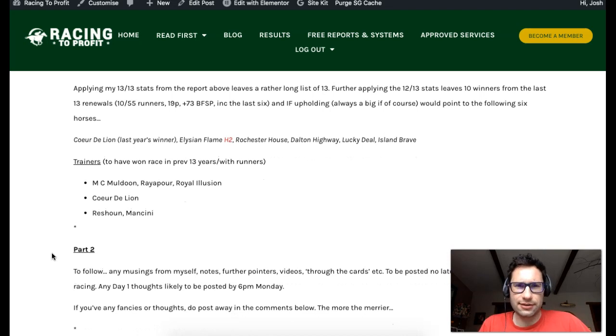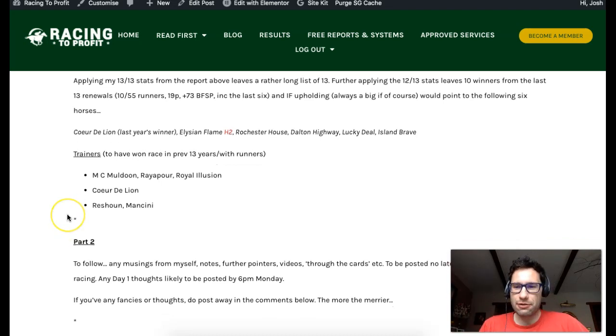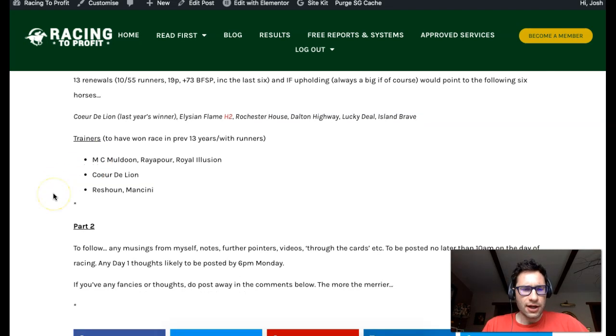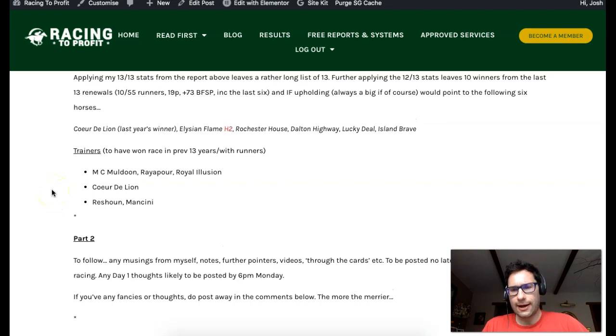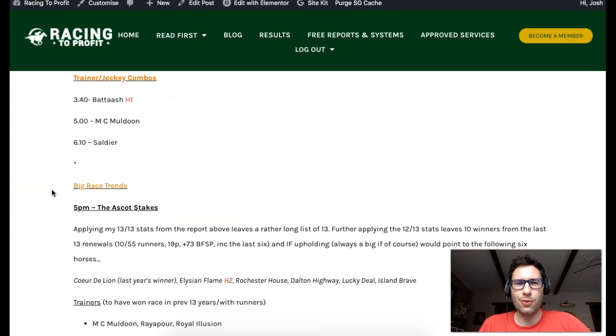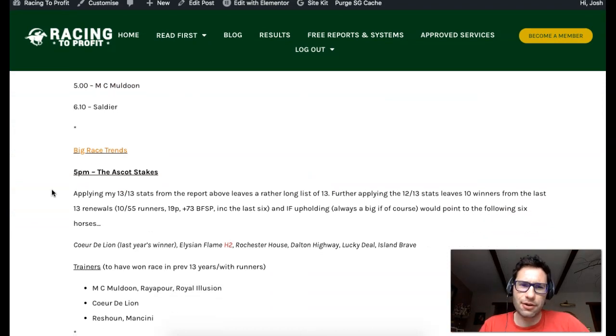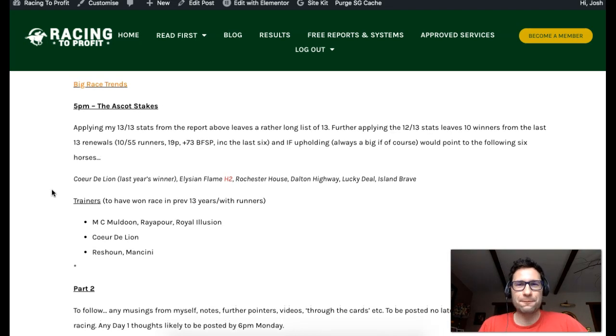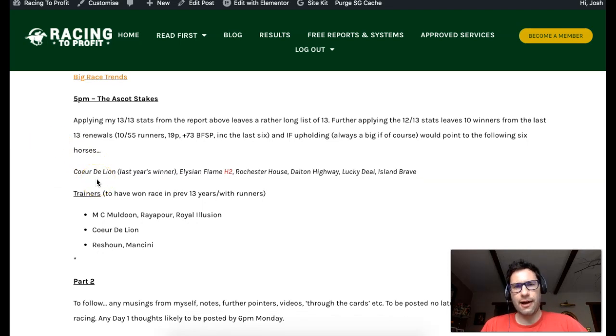If you like the video, click like. All constructive criticism and feedback is welcome. Do click the big red subscribe button below if you want to be notified of future videos on YouTube. There's also a link to join my free email list - there are loads of free reports I'll send you. Do head over to the blog, say hello below this day one post, let us know your thoughts, your fancies, what you're looking forward to throughout the week. Best of luck with your wagers throughout the week and in particular on day one. Thanks for watching - hope you found that of some use. Until the next time, this is Josh saying bye for now.